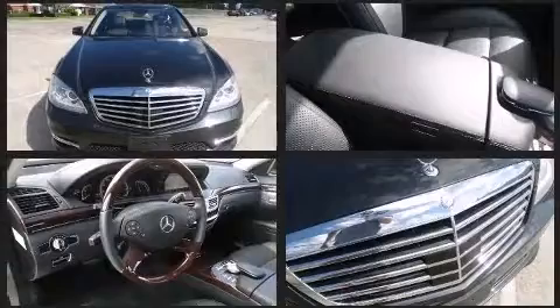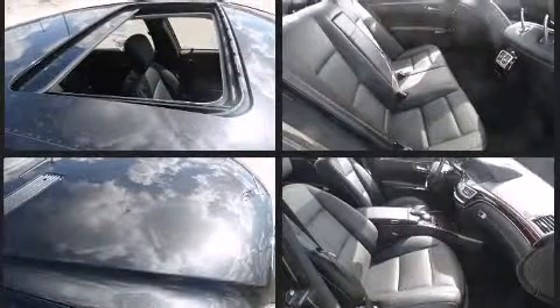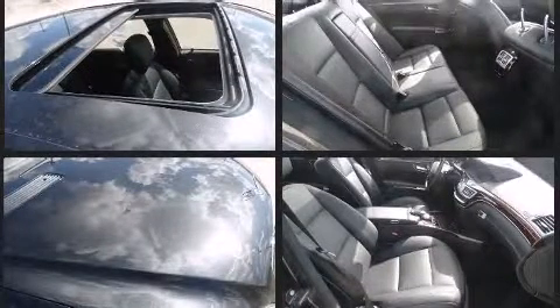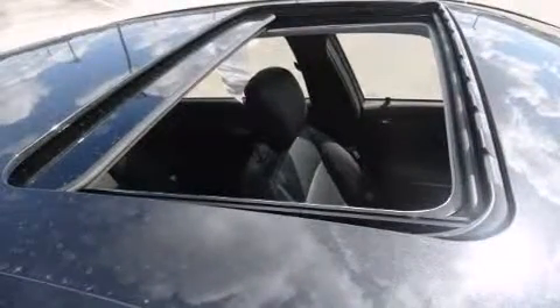Mercedes-Benz ensures the safety and security of its passengers with equipment such as head curtain airbags, front and rear side impact airbags, and an emergency communication system.